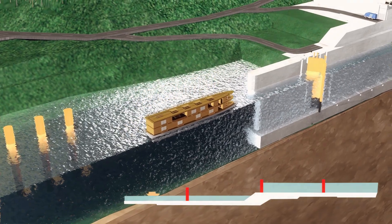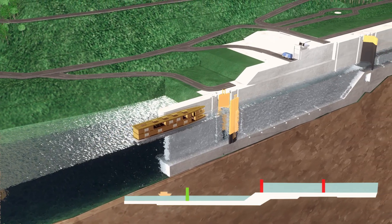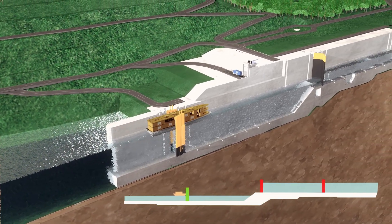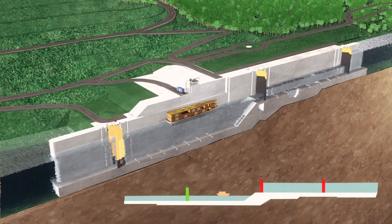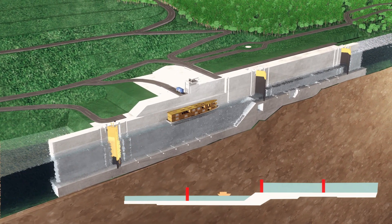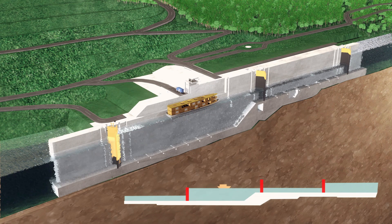For upstream transport, ships from downstream, where water levels are lower, will move into the lower lock chamber. After the boat has entered the lower lock chamber, the downstream miter gate will close, and water will be fed from upstream into the lock to raise the water level up to the same height as in the upper lock chamber.